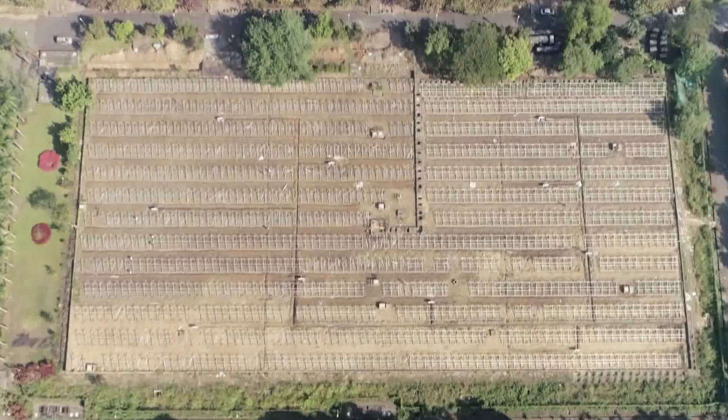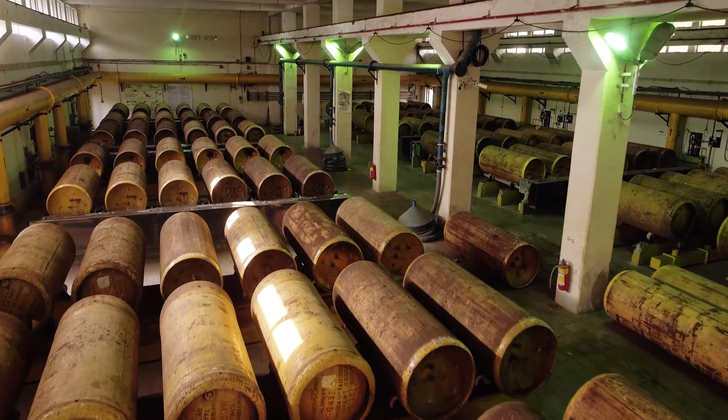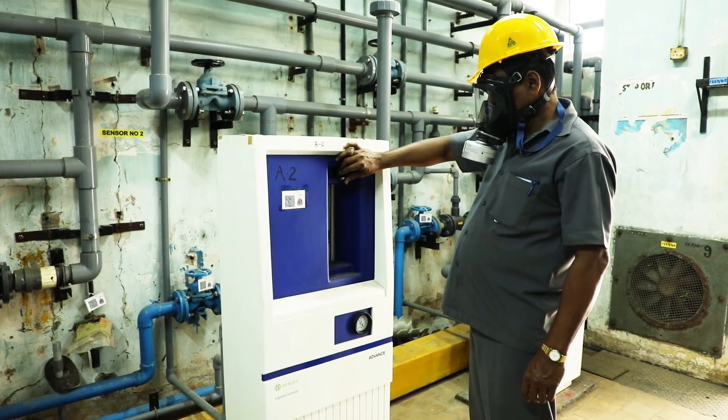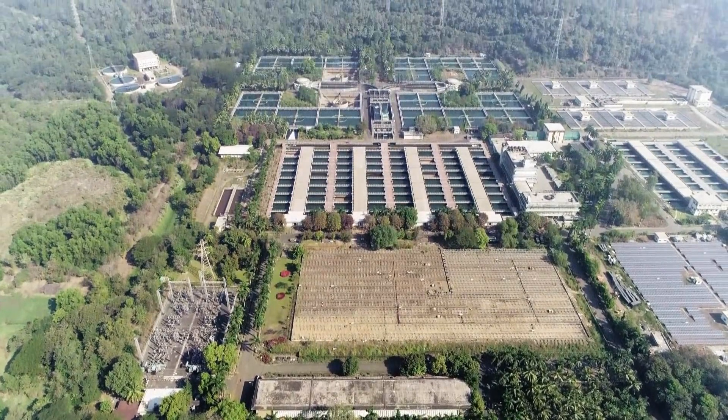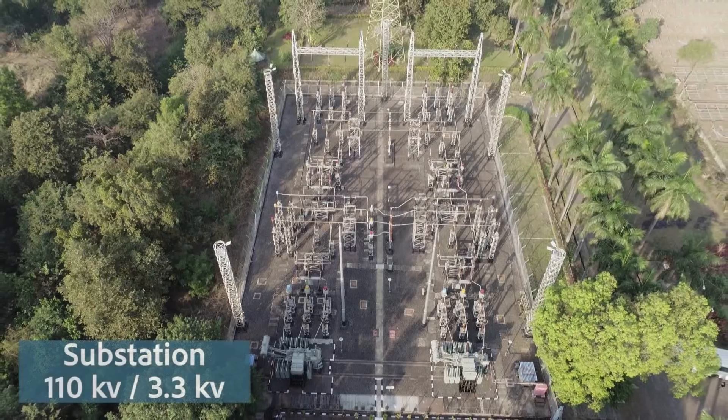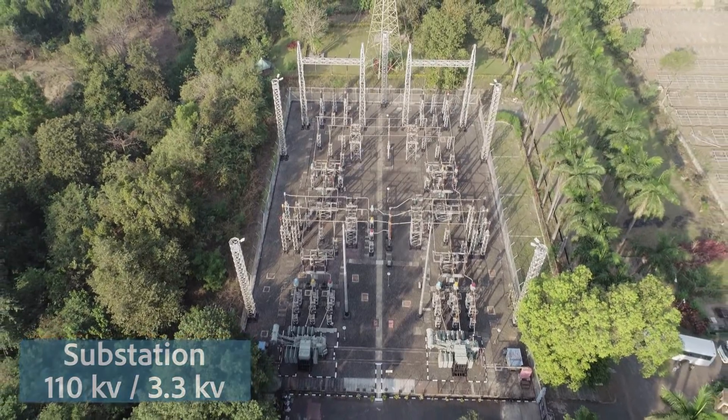The filtered water is then post-chlorinated to maintain a residual chlorine level of 1 to 1.5 ppm in treated water. The residual chlorine helps to take care of any contamination of water in the distribution network.